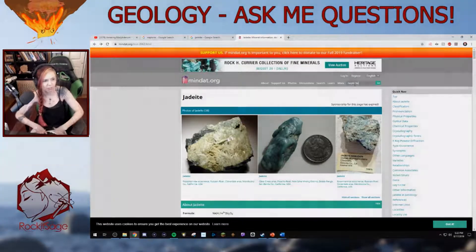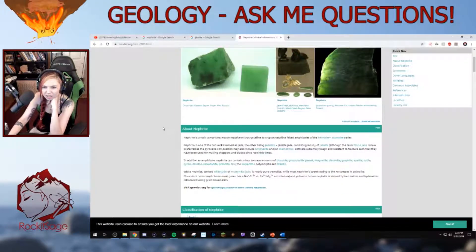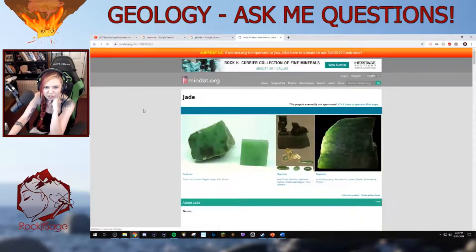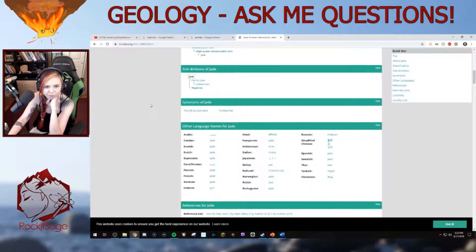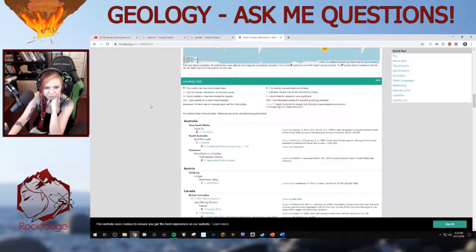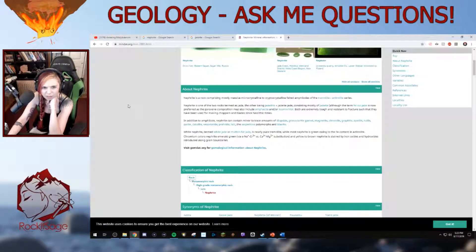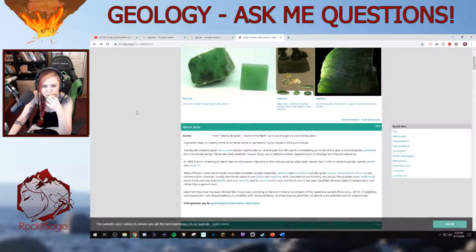Jade was big in China. Now looking at nephrite — nephrite looks to be much more like what you'd think of as jade. Nephrite is a rock composed mostly of massive microcrystalline to cryptocrystalline felted amphiboles — that's right, it's in the tremolite-actinolite series. It's a metamorphic rock. Did I get this wrong? Is nephrite not a mineral? I don't know why I thought nephrite was a mineral.